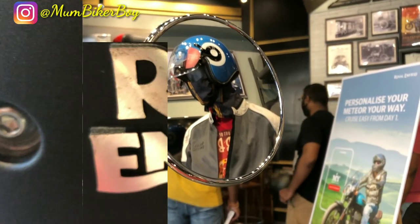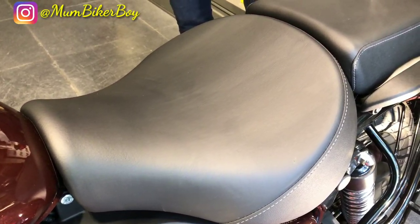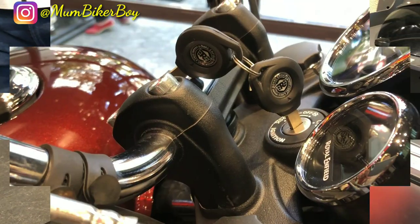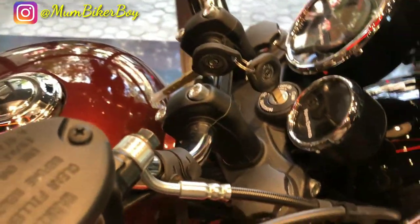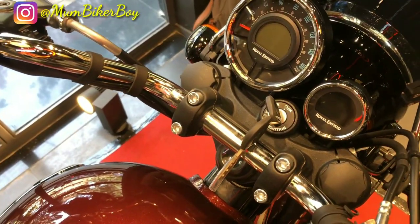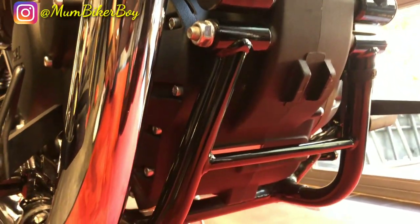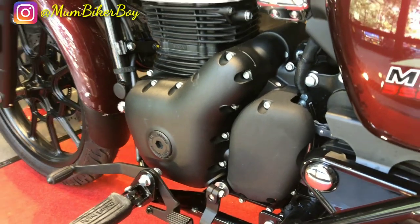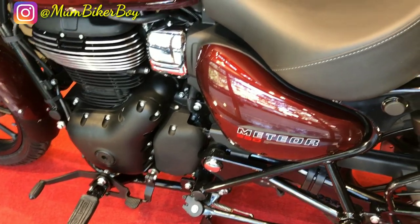You get a nicely RE-branded backrest in the Supernova model, which is a great addition. The large split seat setup is very comfortable for both rider and pillion. You get a well-raised handlebar, so the sitting posture on this bike is very comfortable — it's more like a cruiser. The new twin down-tube frame is basically what kills the vibration in this new Meteor 350. The rider footpeg position is brilliantly placed, giving you an upright cruiser riding position that makes the ride really comfortable.